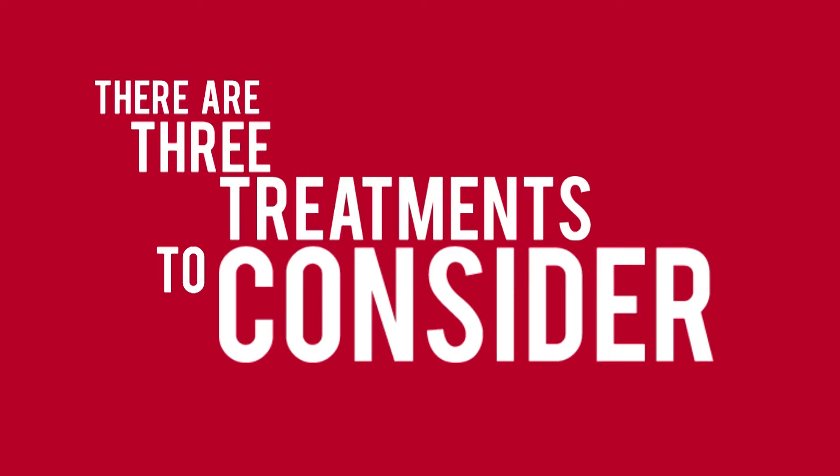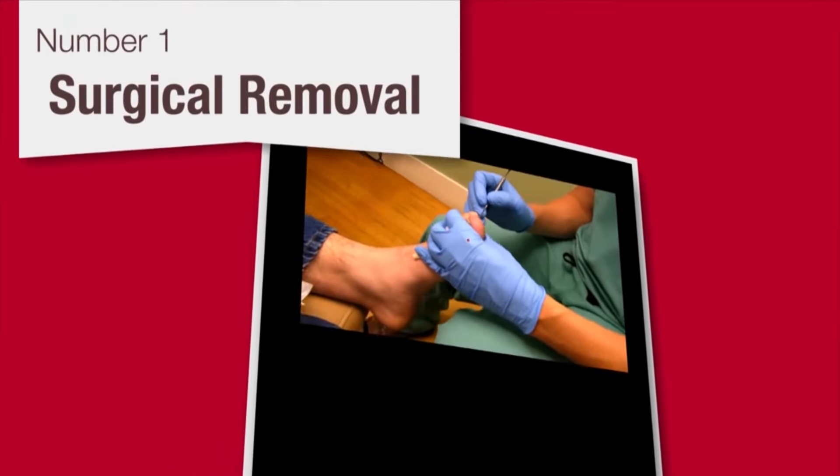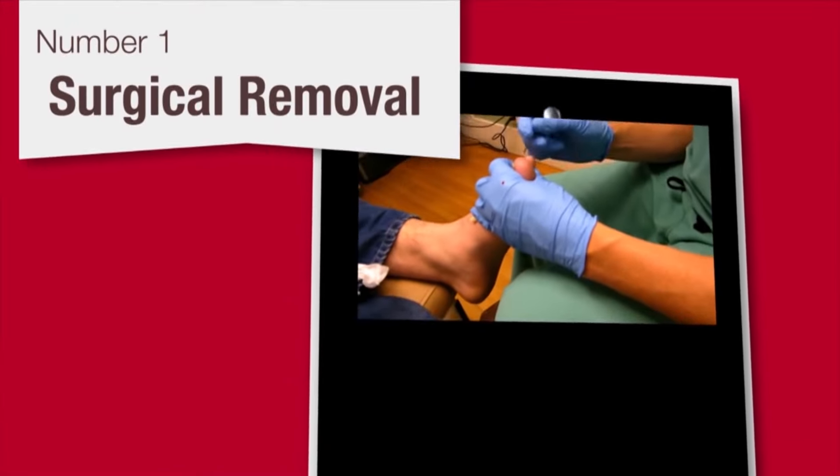I highly recommend this treatment guide. Toenail fungus — there are 3 treatment options to consider. Number 1: surgical removal. A specialist can surgically remove the nail and eliminate the fungus below.